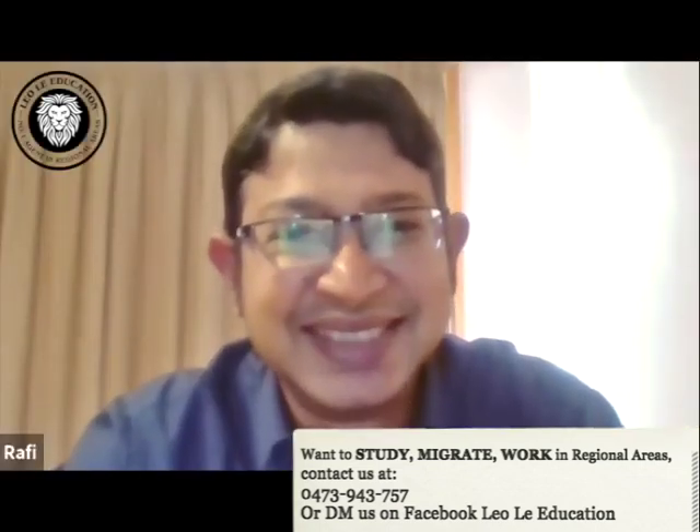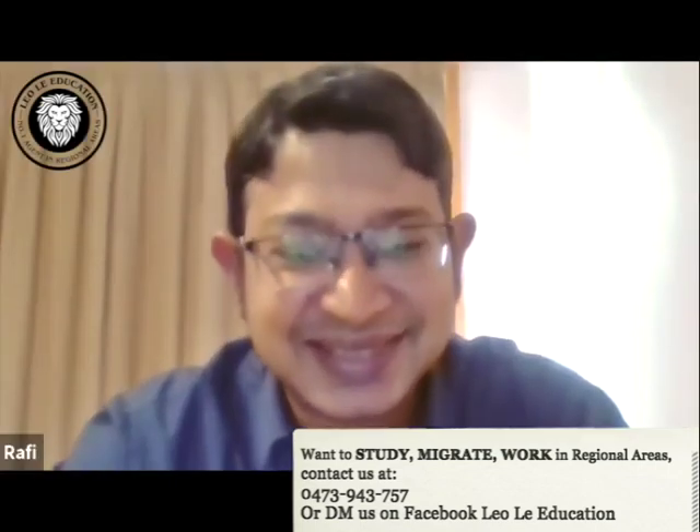I'm also going to put his contacts in the description of this video, so you guys can call him and ask questions. He's a very good man and he knows what he's doing. I'm very confident you will benefit from using his service. Thanks for the information today, Rafiq. No problem — thanks for inviting me. We look forward to seeing you help more people and working with you. Thank you. Bye.